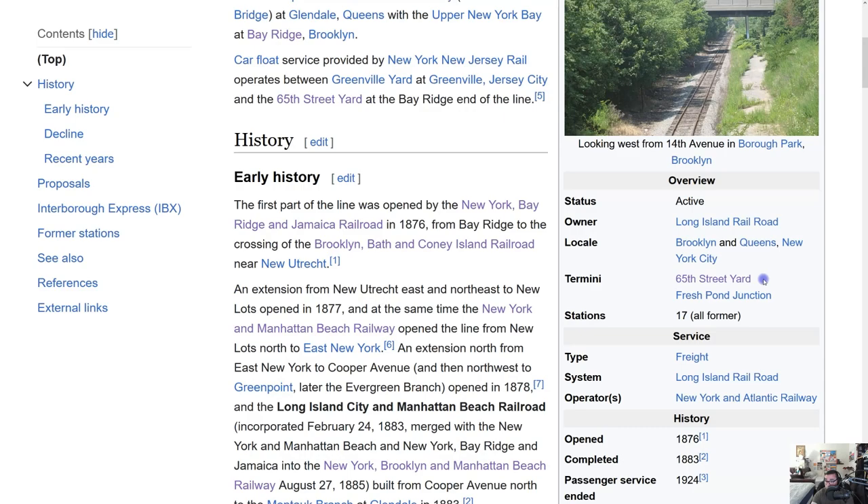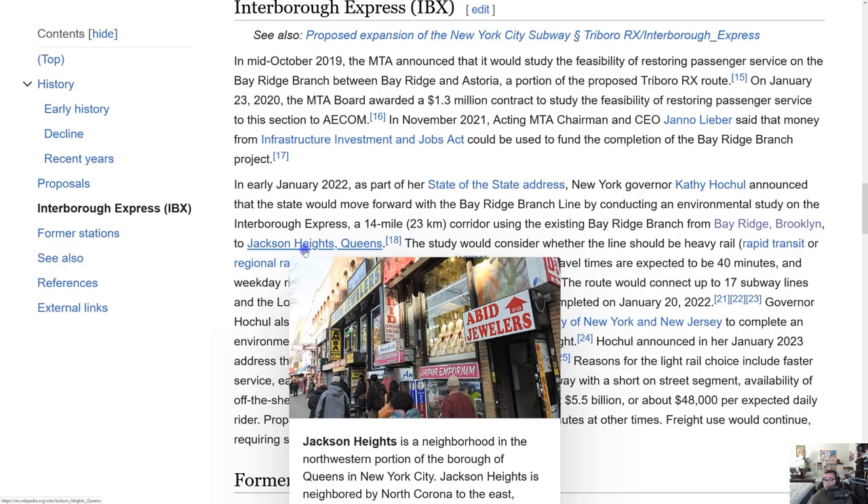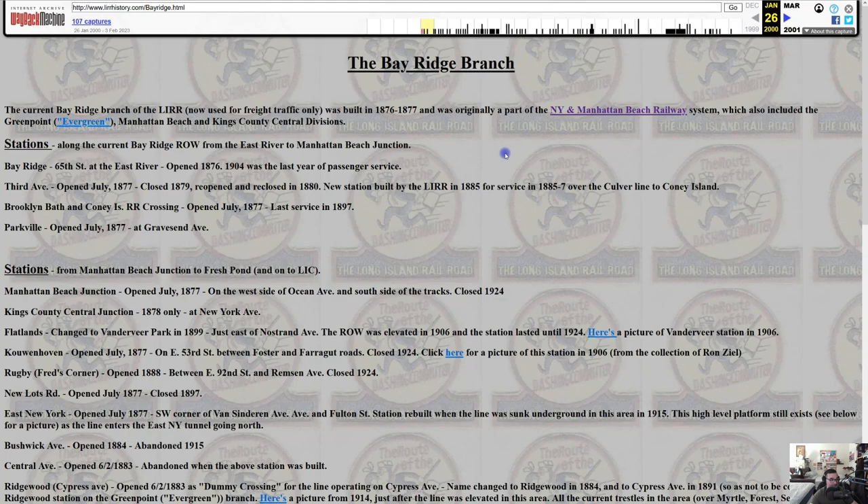Here's the future of the IBX: it would start at the 65th Street Yard and end not at Fresh Pond Junction but at Jackson Heights, Queens — as mentioned in the environmental review. That would be incredible if it happens.